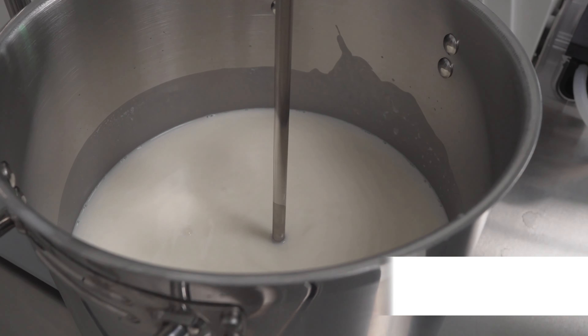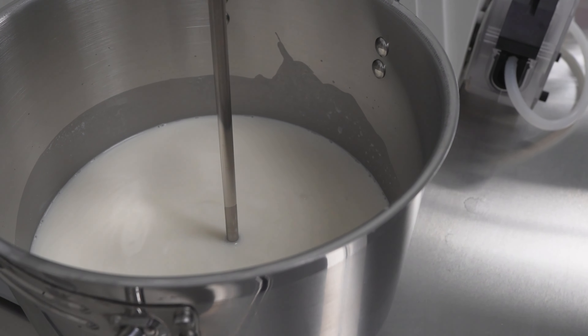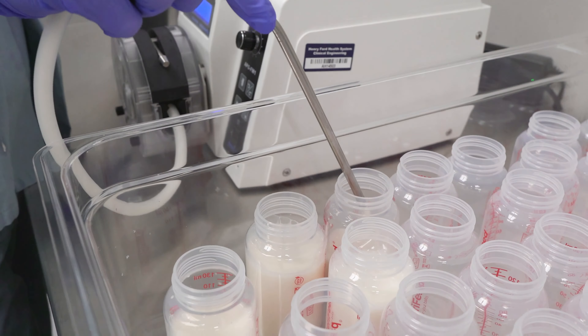One of the things that makes this really cool is how unique the milk bank is. There are only 32 milk banks throughout the country, so to have one here in our own community and here in our health system is so important.